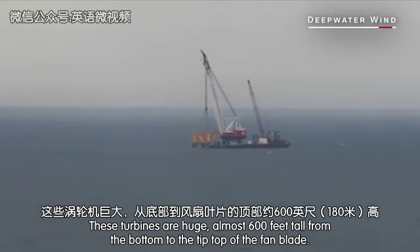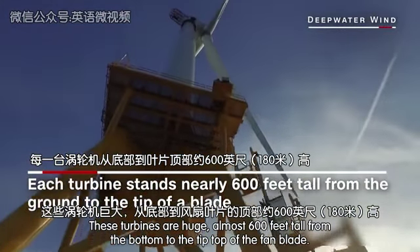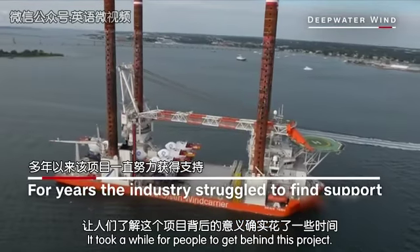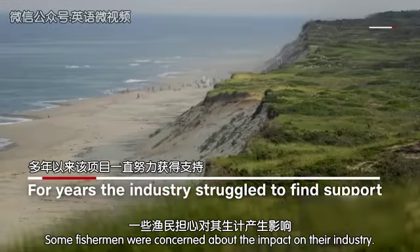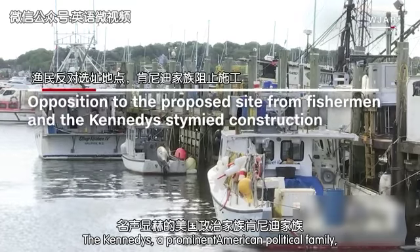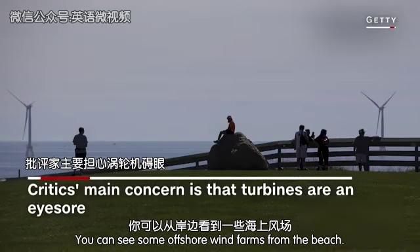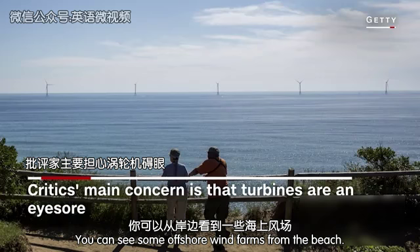These turbines are huge, almost 600 feet tall from the bottom to the tip top of the fan blade. It took a while for people to get behind this project. Some fishermen were concerned about the impact on their industry. The Kennedys, a prominent American political family, were concerned about how the turbines would look. You can see some offshore wind farms from the beach.